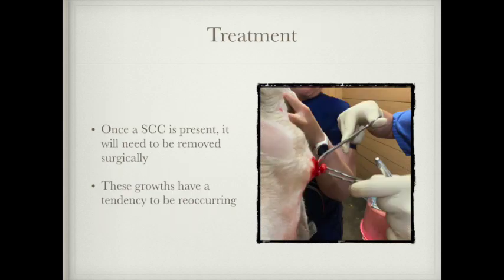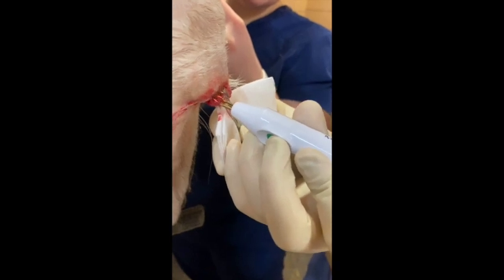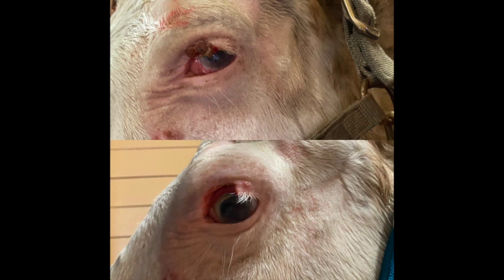Once you determine that a squamous cell carcinoma is present, it will need to be removed surgically — that's the best way to get rid of it. These growths do have a tendency to be recurring, so you just need to be on the lookout for them so that you can catch them if you notice more developing. Here is Bojangles' before and after picture. You can see that the tumor is gone in the lower picture and he actually has better vision now with that being gone. My sister is the veterinarian that did the surgery and she does a great job.